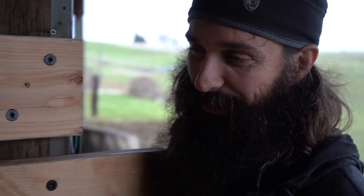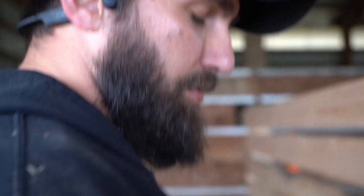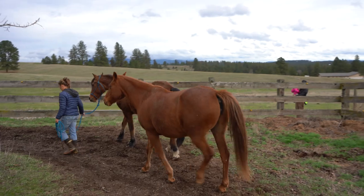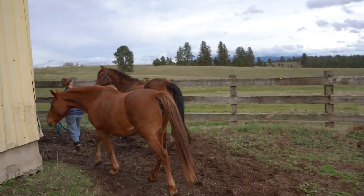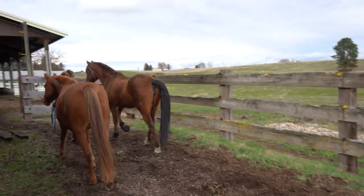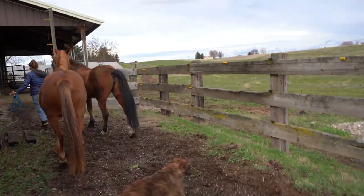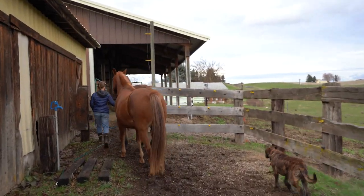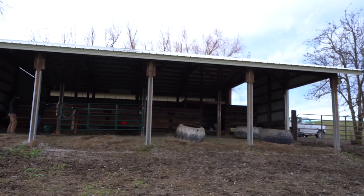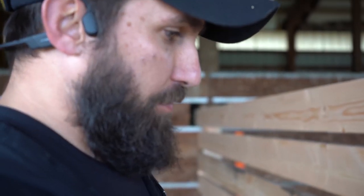What are you doing there Jeff, holding a big piece of wood? We've been avoiding this for quite some time but we've got to separate the horses because Sassy's having hoof problems. So we're creating stalls here in the barn — this is partition one of two that we're putting up so we can have those two separated from each other.